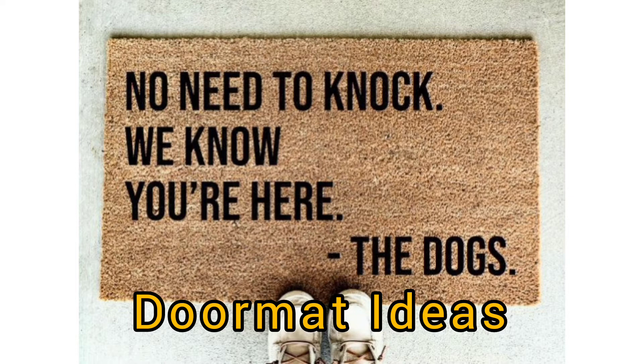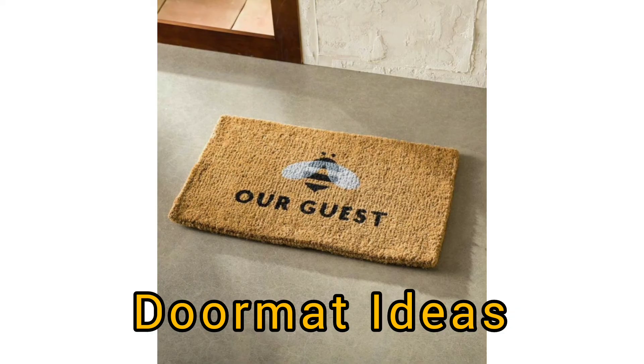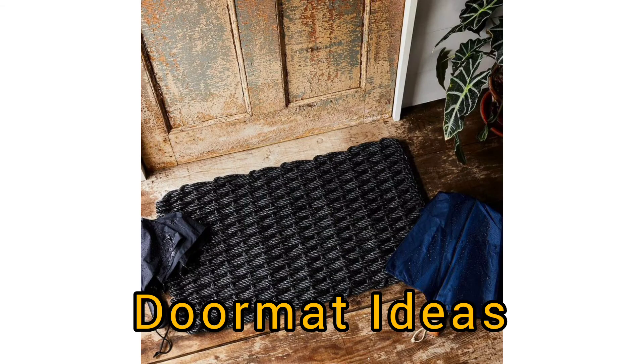Without a good doormat as your gatekeeper, you are inviting unwelcome dirt and debris inside your house. So it only makes sense to protect your home and health with a mat worth its weight.